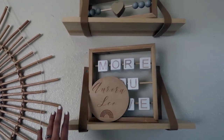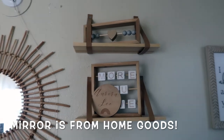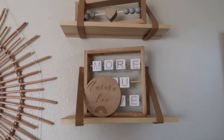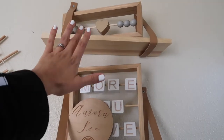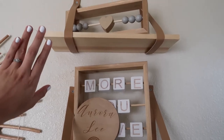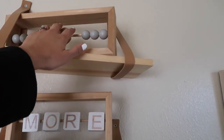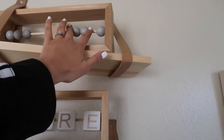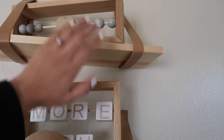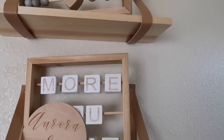Moving on to her shelves — I got these off Amazon and I think they were also around 30 dollars, so really good price. I thought these were super cute because she can actually play with them when she's a little bit bigger since they move around, so that'll be fun.